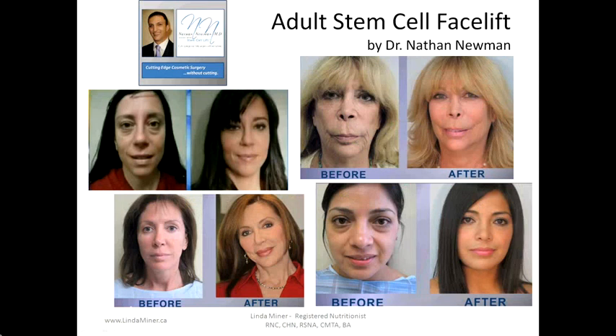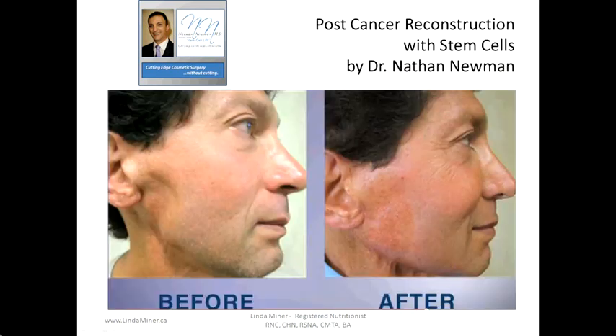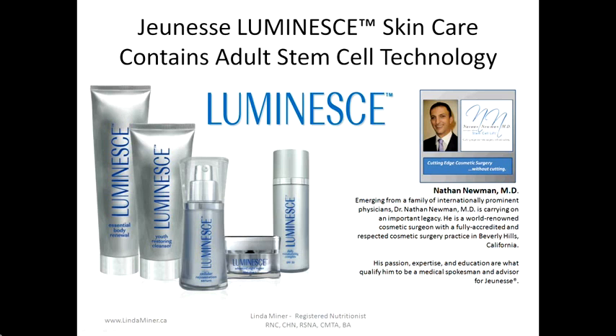Another process developed by Dr. Nathan Newman is an adult stem cell facelift — he calls this cutting-edge cosmetic surgery without cutting. These women all had fat stem cells harvested from their own body and then injected back into their face for a surgery-free facelift, and the results are amazing. Dr. Newman has also performed stem cell therapy on post-cancer patients who need reconstruction, including a gentleman who had cancer in his jaw — the jawbone was partially removed and stem cell therapy was able to help that jawbone regenerate. Dr. Newman has worked in cooperation with Genesse Global to develop a skin care line containing this adult stem cell technology, and is on the advisory board for Genesse Global.